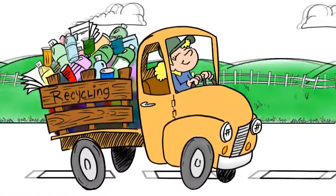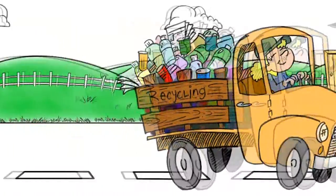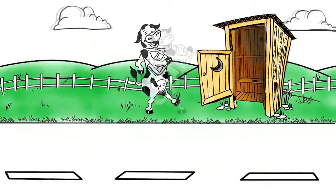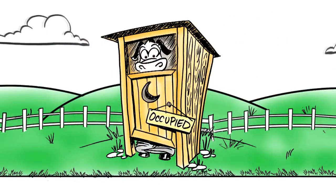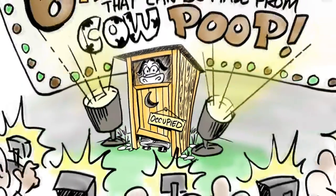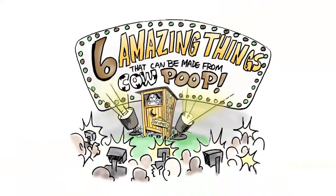Recycling. We all try to do it. Plastic, paper, aluminum cans, even cow poop. That's right, cow poop. Pure poop power. Let's get moving along and I will show you six amazing things that can be made from cow poop.